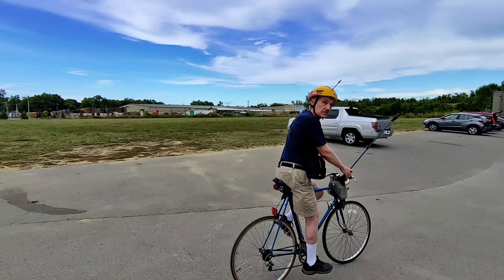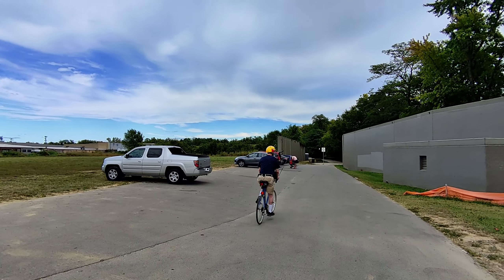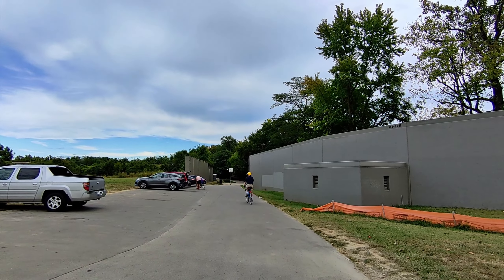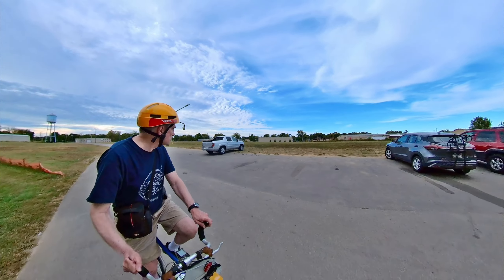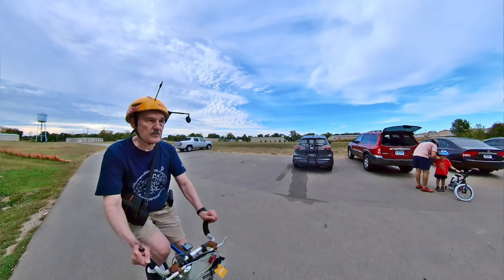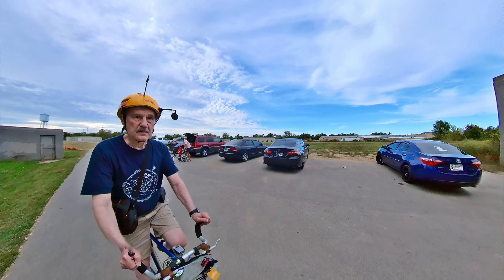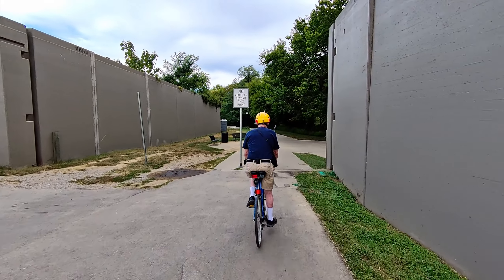I'm on my way to the Ohio River Greenway. This is the access road that begins at the east end of Main Street and runs through the flood wall to the Greenway.